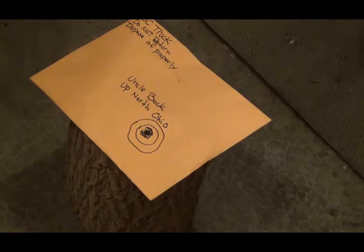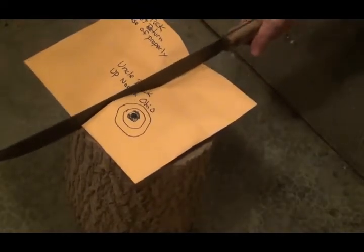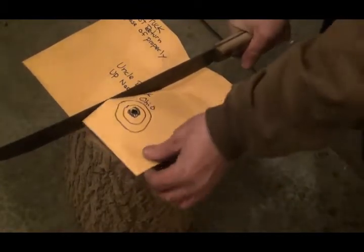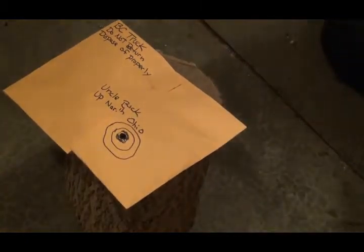Would you look at that — dead center in the bullseye! That's an awesome shot. But you know what, I still am not sure I want to open this package up. It might be safe now — let's take a look and see.